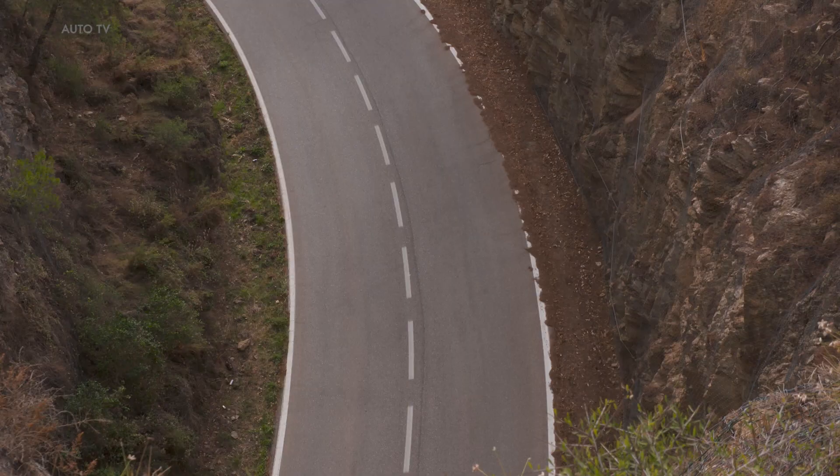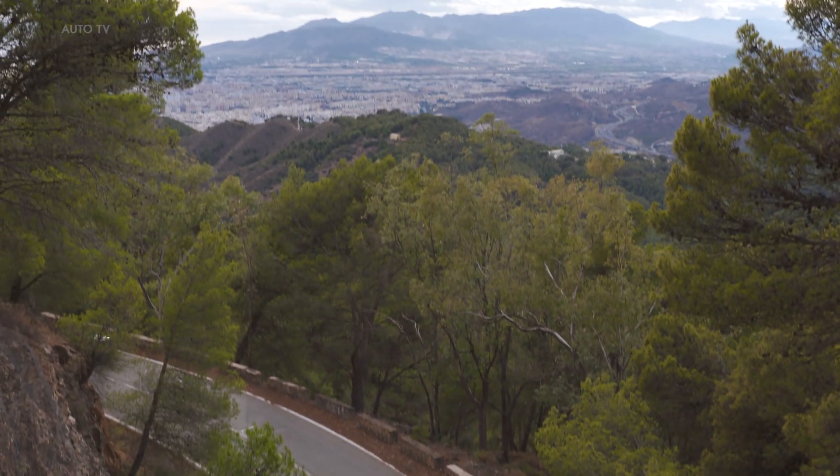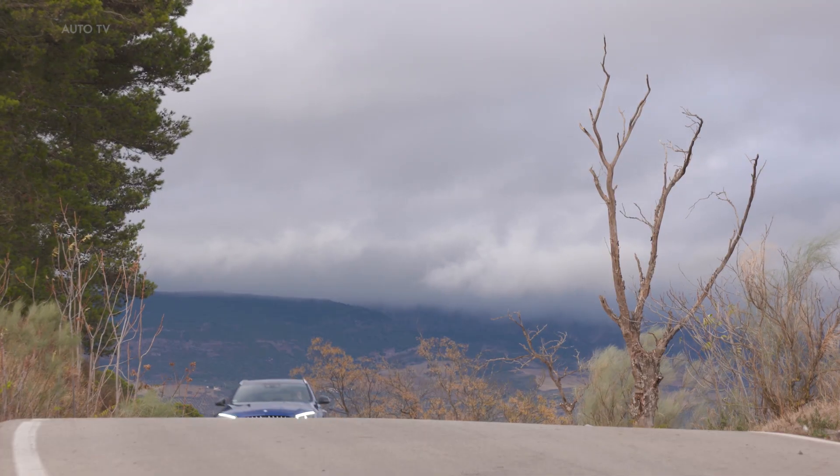The Mercedes-AMG C63 SE Performance is available to order now. The saloon starts at 97,443 euros and the estate at 99,928 euros. The market launch is scheduled for the first quarter of 2021.